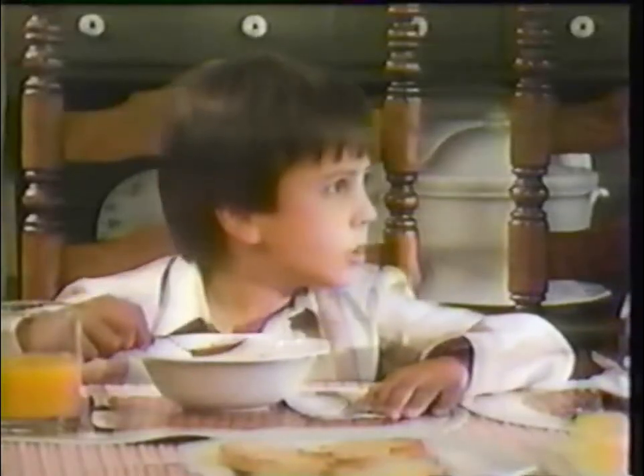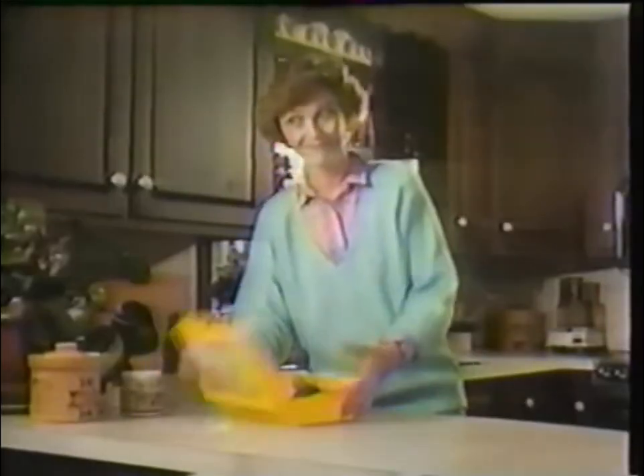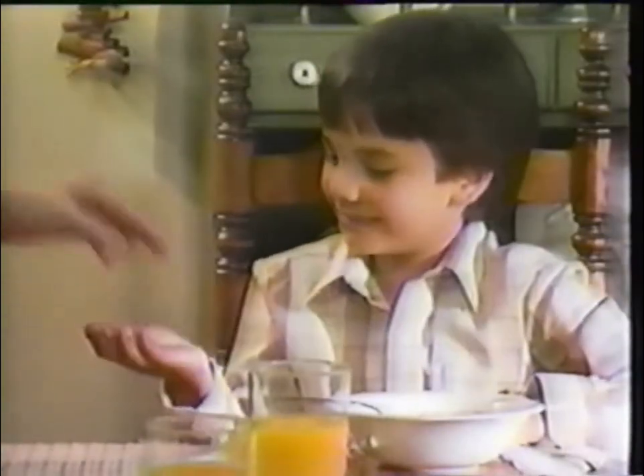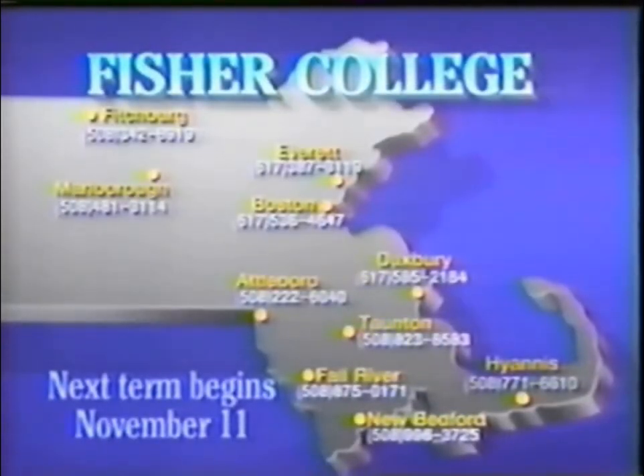The chicken goes in at 6:30 at 350 for an hour. No problem. String beans and corn. And don't forget to feed Sandy. Where's Mom going? To college. Fisher College offers co-educational courses at 10 locations in Massachusetts. We get you started with financial aid and keep you going with credits transferable to a four-year program. Ice cream for dessert? No problem. Fisher College — the largest independent junior college in America.